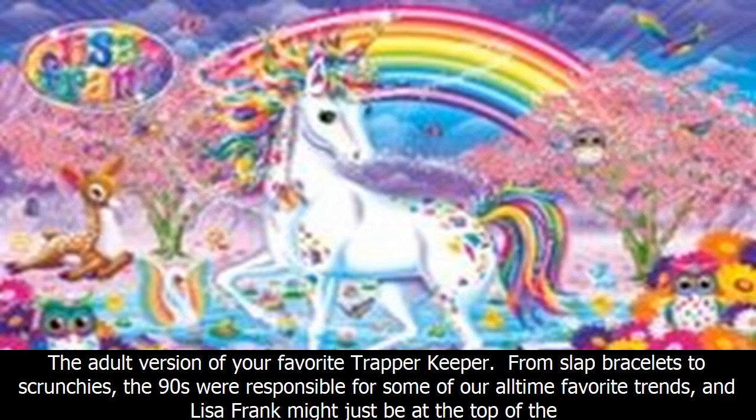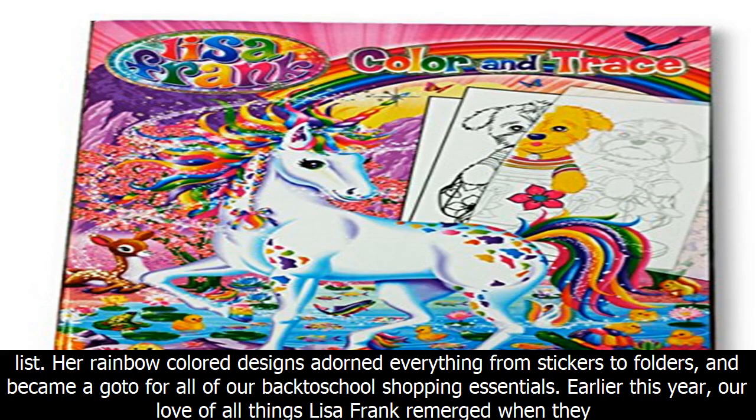The adult version of your favorite Trapper Keeper — from slap bracelets to scrunchies, the 90s were responsible for some of our all-time favorite trends, and Lisa Frank might just be at the top of the list. Her rainbow-colored designs adorned everything from stickers to folders, and became a go-to for all of our back-to-school shopping essentials.